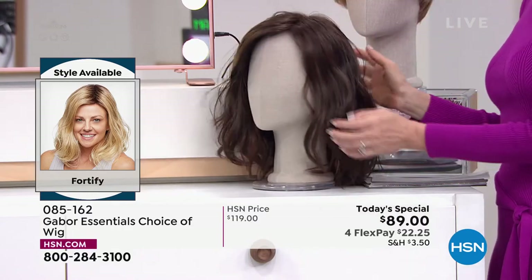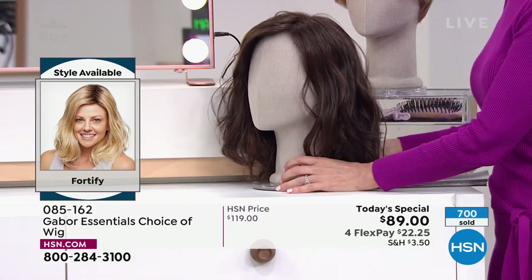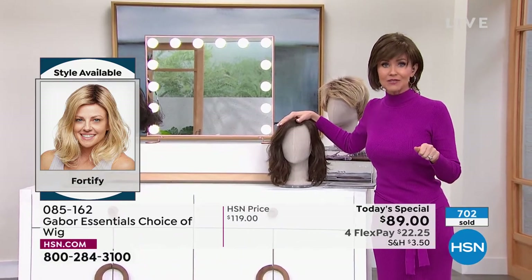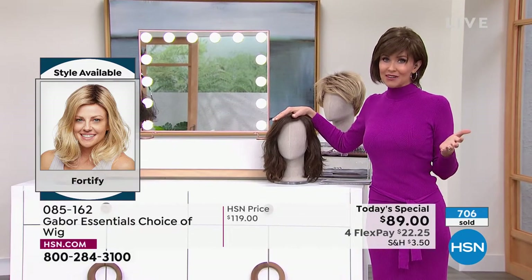You never have to style it — it's always going to look that fantastic. I'm dying to put this back on. As you can see right there, 700 of our Today's Specials have been spoken for just tonight. If you love Gabor, we welcome your phone calls.